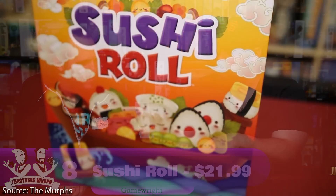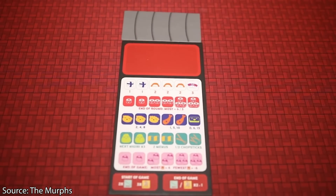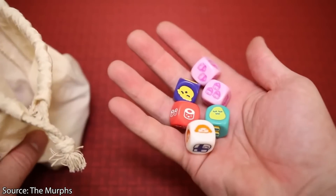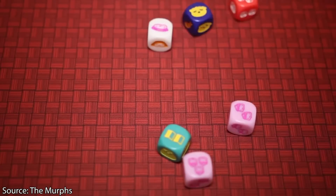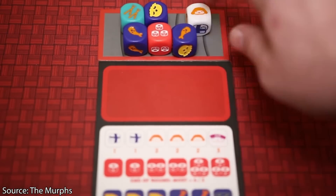Number 8 is Sushi Roll, which is $21.99 — praise be to that price. On Miniature Market, all the Sushi Go games — original Sushi Go, Sushi Go Party, and Sushi Roll — are all under $25. We really love Sushi Roll because it takes the same drafting mechanic of getting sets of different types of sushi, but puts them in dice form. You roll them out onto trays, select one in turn order, then pass your tray around.